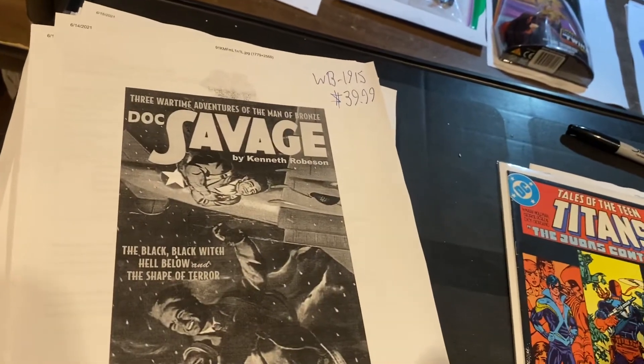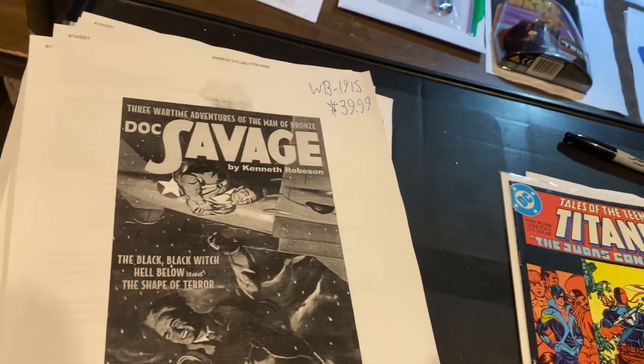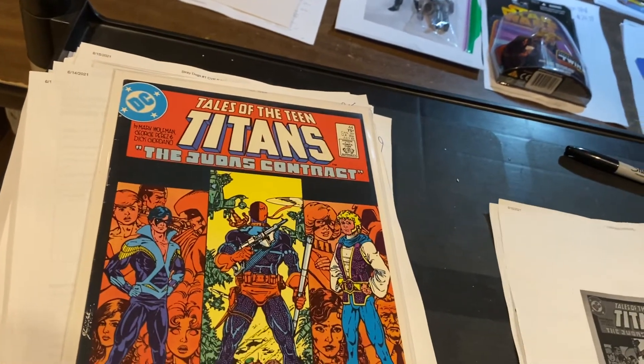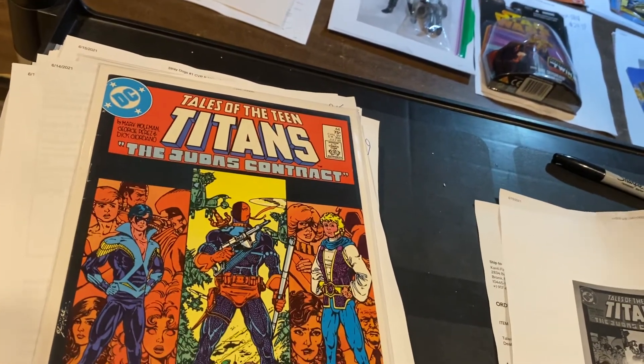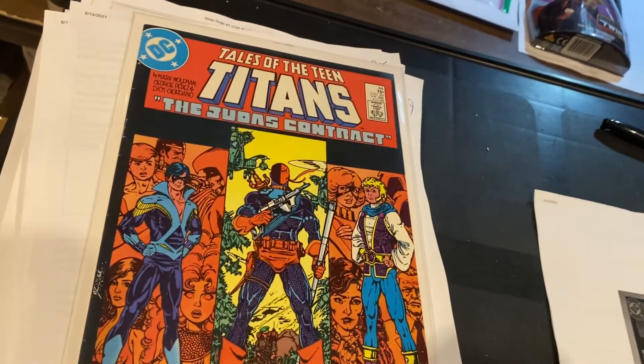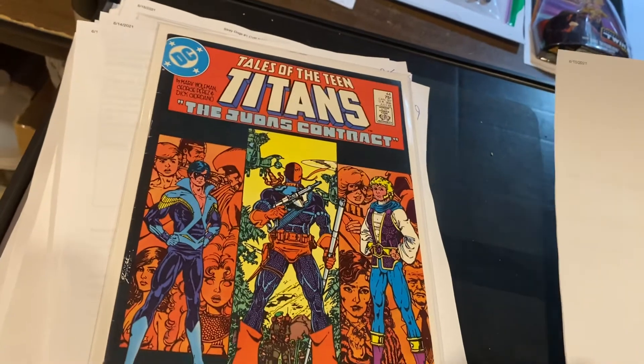And last and never least — Marv Wolfman, George Perez, Dick Giordano. Not the pizza guy, the comic guy. $62 for this slightly beat-up copy of Teen Titans number 44.